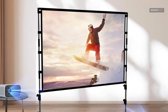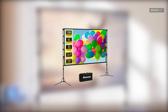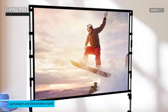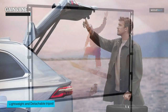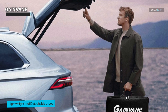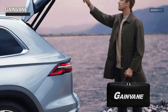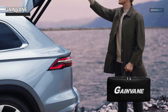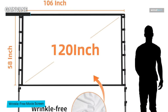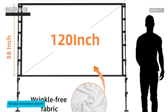Up next is the Game Vein 120-inch Portable Projector Screen, a fantastic choice for movie enthusiasts and presenters alike. With its expansive 120-inch size and 16 by 9 aspect ratio, it provides a captivating canvas for your visuals. The screen is optimized for 4K HD content, promising vibrant colors and sharp imagery. One standout feature is its wrinkle-free design — you won't have to worry about creases or imperfections distorting your visuals.